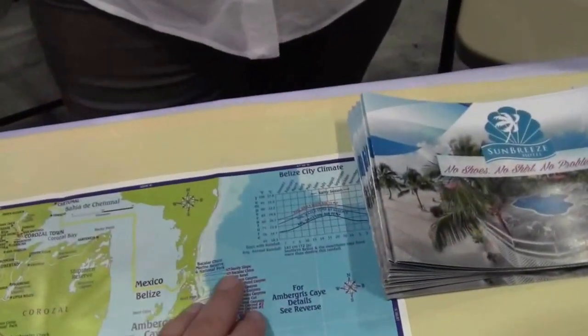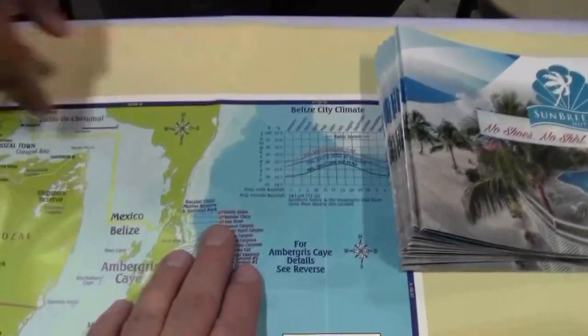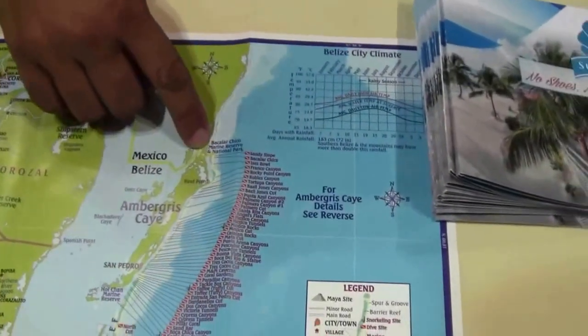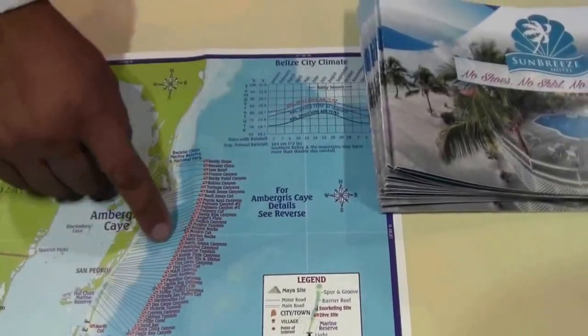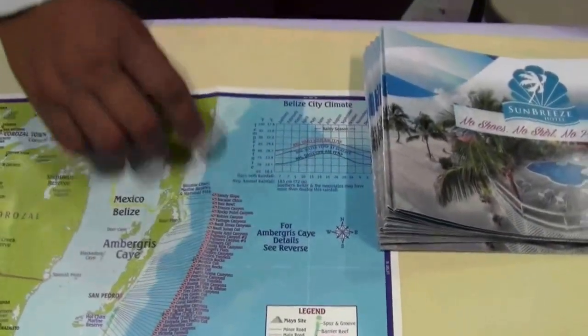Do you dive close to Mexico too, for a couple of the sites? Yes, because it's so close between Belize and Mexico, there are some spots called Mexico Rocks in these areas, which are part of Belize but very close to the border. So it's possible to dive two countries in one day? You definitely can. I kind of like that!